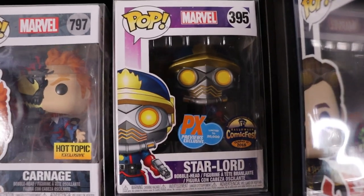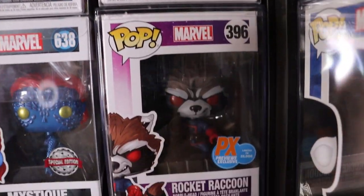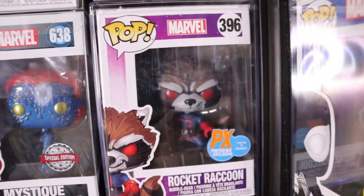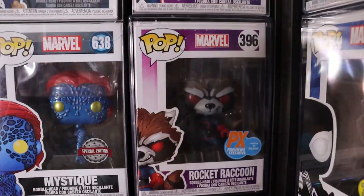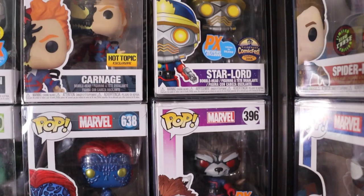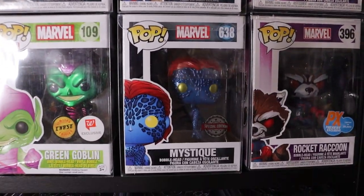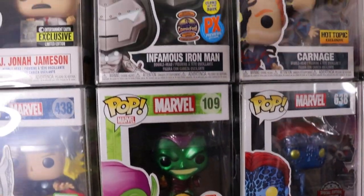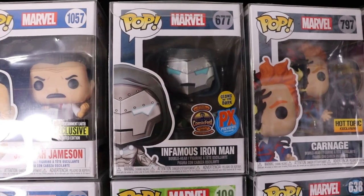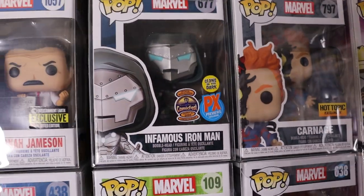Moving down from the DC Pops, we do have the PX Previews exclusive Star-Lord limited to 20,000 pieces, as well as its counterpart, PX Previews exclusive Rocket limited to 25,000 pieces. Super sick little duo pops. Hot Topic exclusive Carnage. Metallic Mystique. Chase Green Goblin - metallic as well. Infamous Iron Man - that is a Comic Fest exclusive limited to 30,000 pieces, glows in the dark. I just love all the stickers on it.